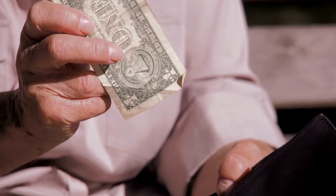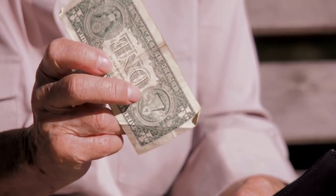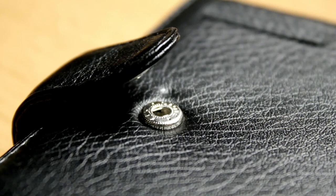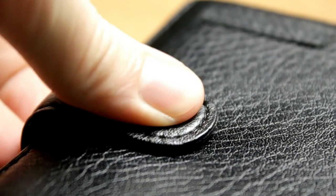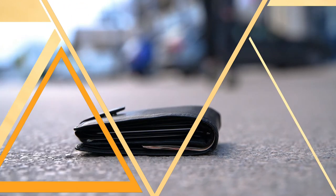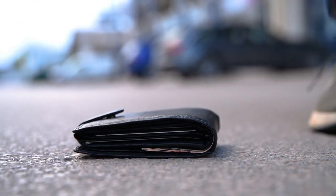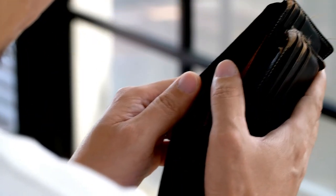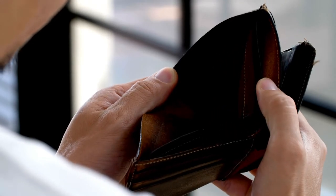Trifold: The trifold stands apart from other wallet types due to the multitude of compartments contained within it. If you carry more cards than the average person, a trifold is an excellent choice. However, be careful not to stuff your trifold too full, because it can become uncomfortable to sit on for long periods.